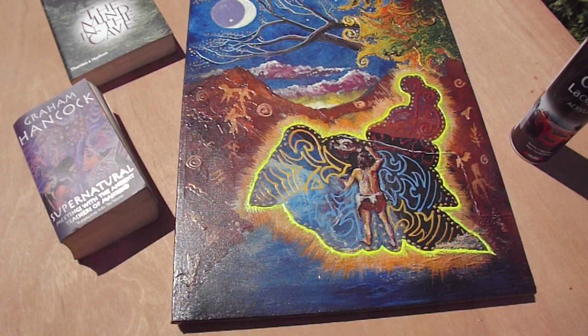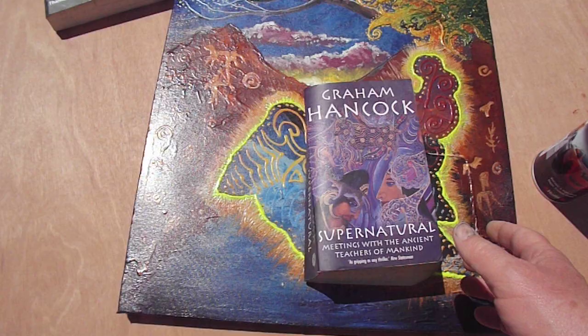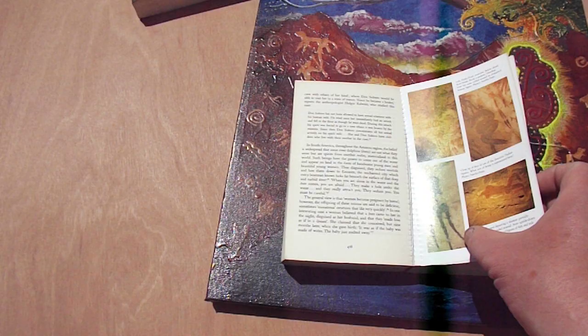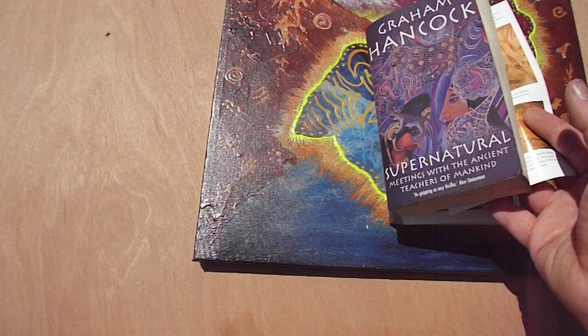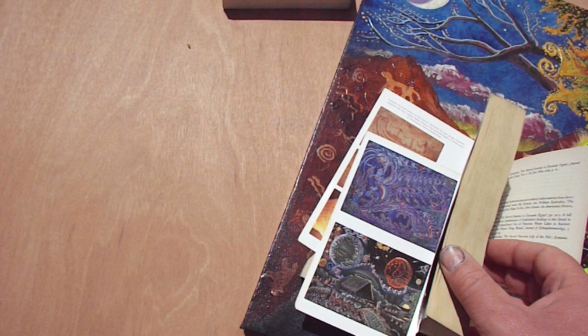The first book was Graham Hancock's 'Supernatural.' At the time I thought it was a pretty good book, but I don't really like it anymore. I'm a huge fan of Graham Hancock and love his early works, but this book is way too overwritten — he could have made the point in far fewer pages but labored too much to prove his academic credentials. It's still worth reading though.